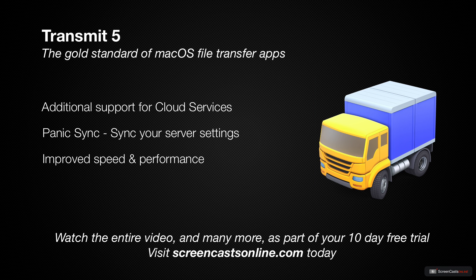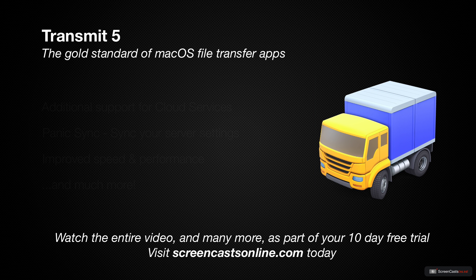Transmit 5 also features a completely rebuilt transfer engine, allowing for significant improvements in speed and performance, as well as a host of other new and enhanced features. So, let's take a look at Transmit 5.